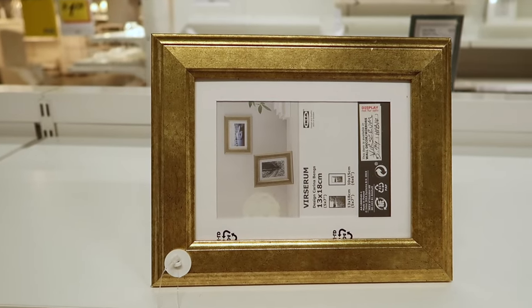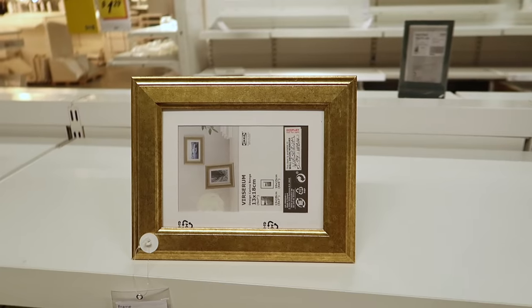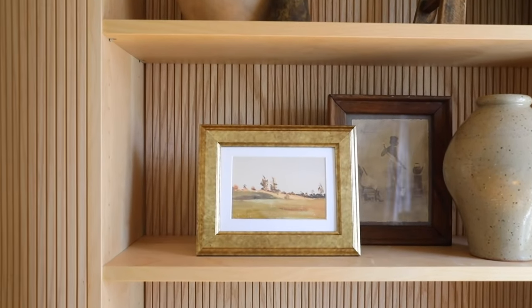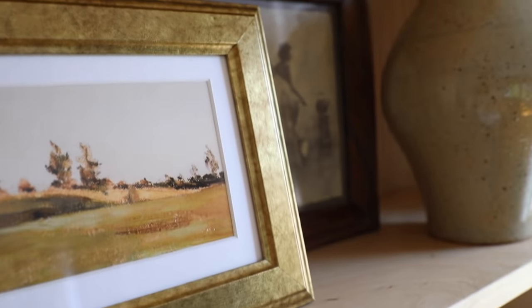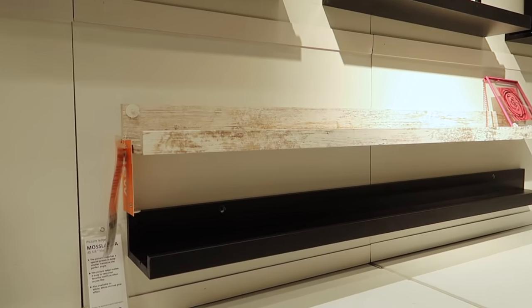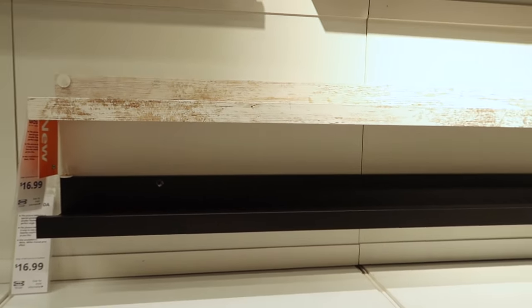In the frames section, I noticed a smaller brass frame I hadn't seen before. When I brought it home I found a mat inside, added a little artwork piece, and it totally looks like something from a thrift store. There's also a new finish of their classic picture ledge shelf in a weathered white look — great for a country or farmhouse aesthetic.